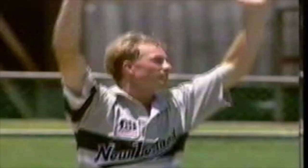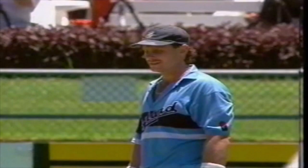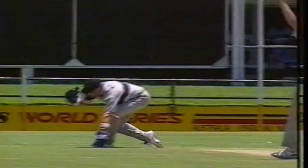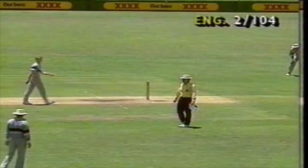Dropped again! From the reaction of the bowler there was certainly a noise there. It's amazing how little sympathy bowlers offer to wicketkeepers when this sort of thing happens — normally it's pleasantries, but now they just put their hands on top of their heads and mutter. Robin Smith having a bit of good fortune, and maybe this is just the break he needed to get back into form.